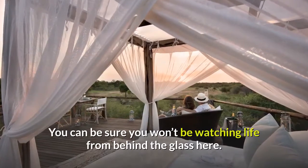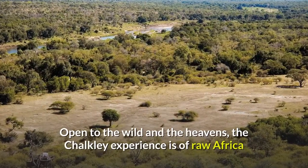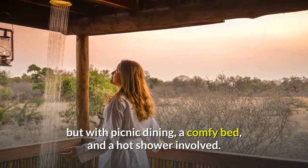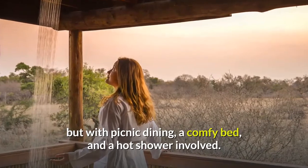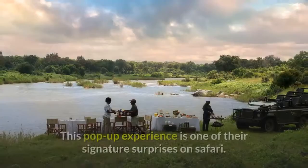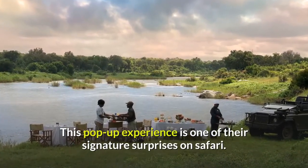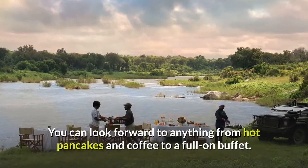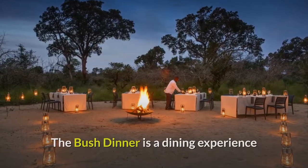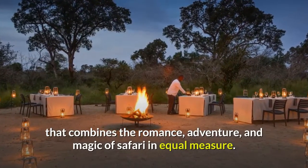You can be sure you won't be watching life from behind the glass here. Open to the wild and the heavens, the Chalkley experience is of raw Africa but with picnic dining, a comfy bed, and a hot shower involved. The on-location bush breakfast will be waiting for you around the next tree. This pop-up experience is one of their signature surprises on safari. You can look forward to anything from hot pancakes and coffee to a full-on buffet. The bush dinner is a dining experience that combines the romance, adventure, and magic of safari in equal measure.